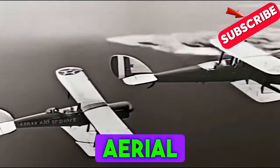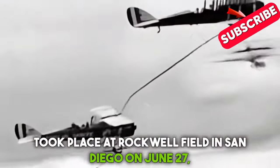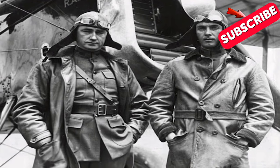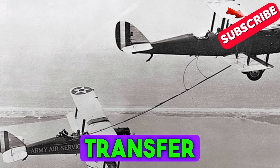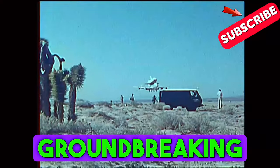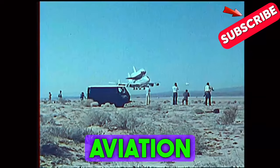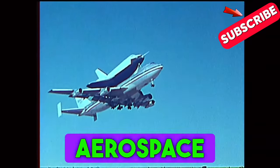The first successful aerial refueling took place at Rockwell Field in San Diego on June 27, 1923, when one DH-4B aircraft used a hose to transfer gasoline to another DH-4B. This groundbreaking achievement quickly became a pivotal development in aviation history and was rapidly adopted by the industry, including the aerospace sector.